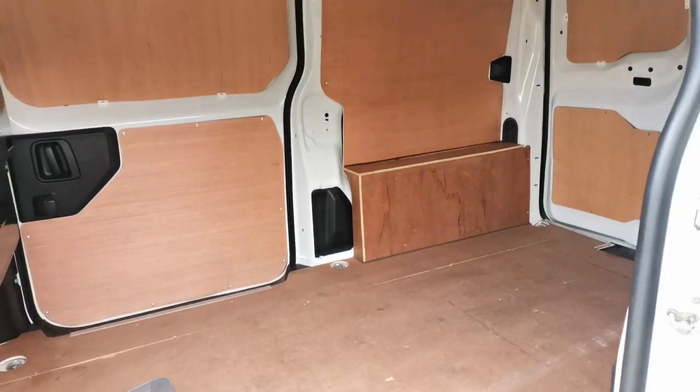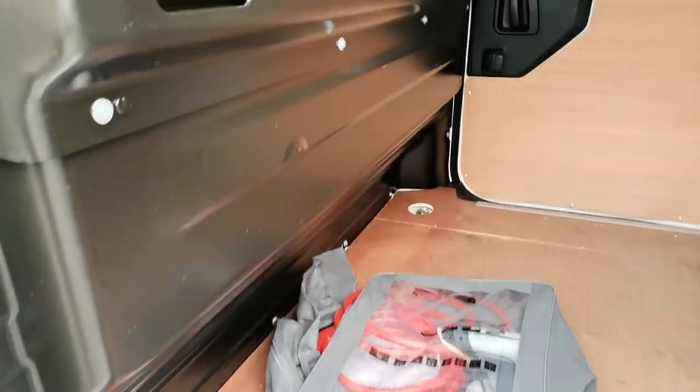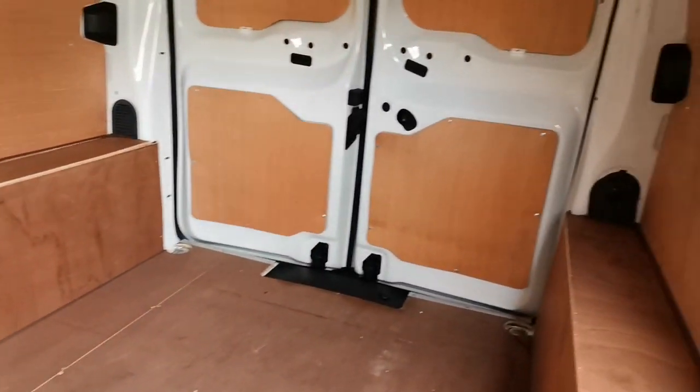Inside, all fully ply lined. Charge kit present, metal bulkhead — as you can see, all super clean on the ply lining there.